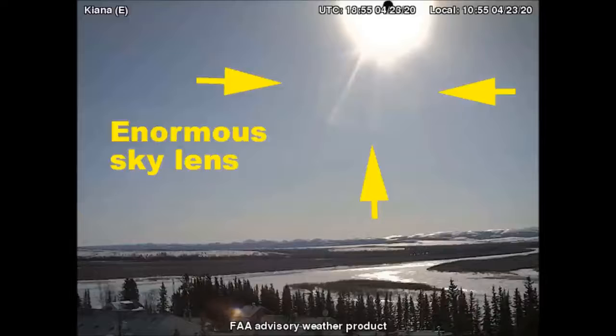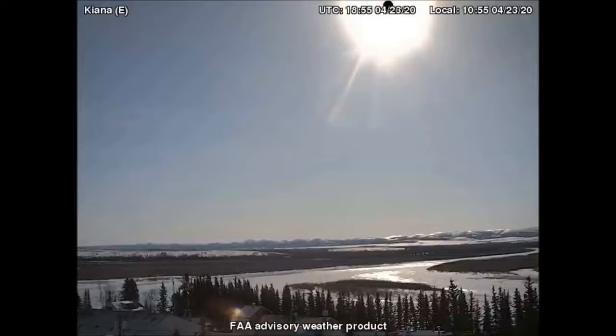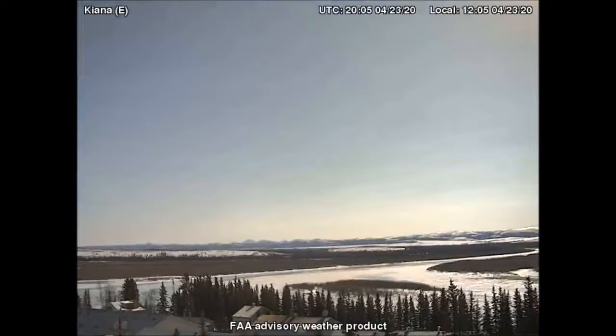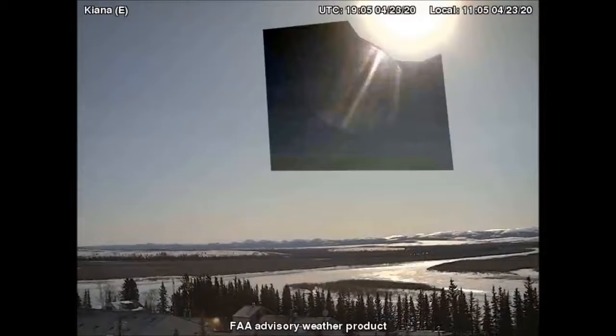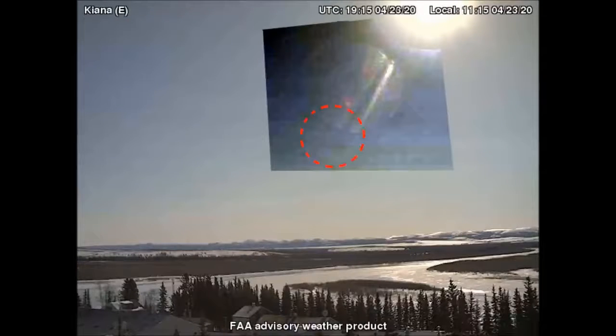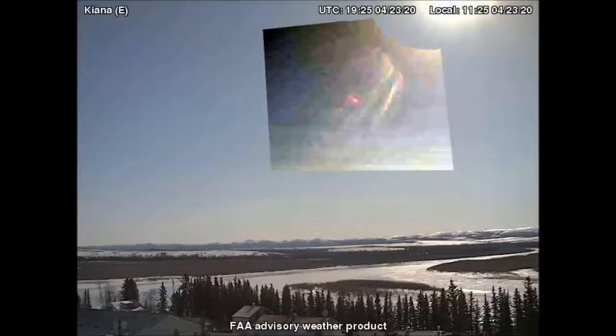These images were captured by the east-facing FAA weather camera at Kiana, Alaska. As the light source in the sky passes close to one of the many sky lenses, it illuminates part of the sky lens. This is one way we know this cannot be a lens flare of the Sun — a lens flare of the Sun can never become partially illuminated by the Sun. These same images with contrast applied show the tell-tale edge rim of the sky lens. That's how we know this is a sky lens.